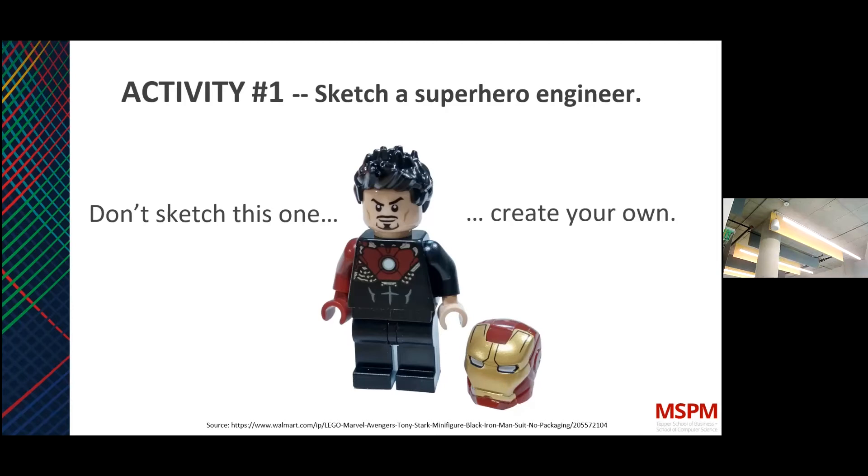Thanks, Alex. Hi everybody, thanks for coming today, and thanks to those online for dialing in. As a kickoff to today's discussion, let me say that the pitches we heard were excellent context, and we'll see a lot of direct correlation between the design process we'll discuss today and where you all stand right now.